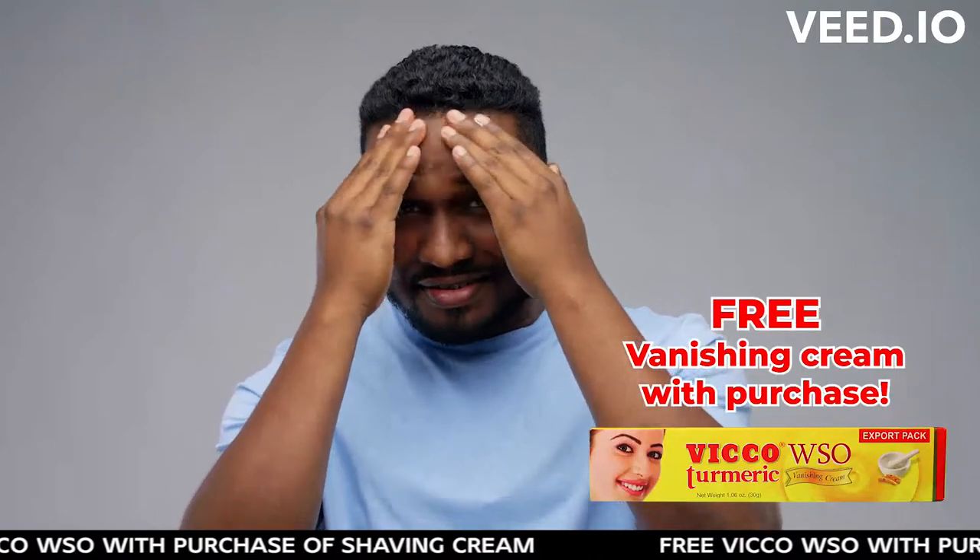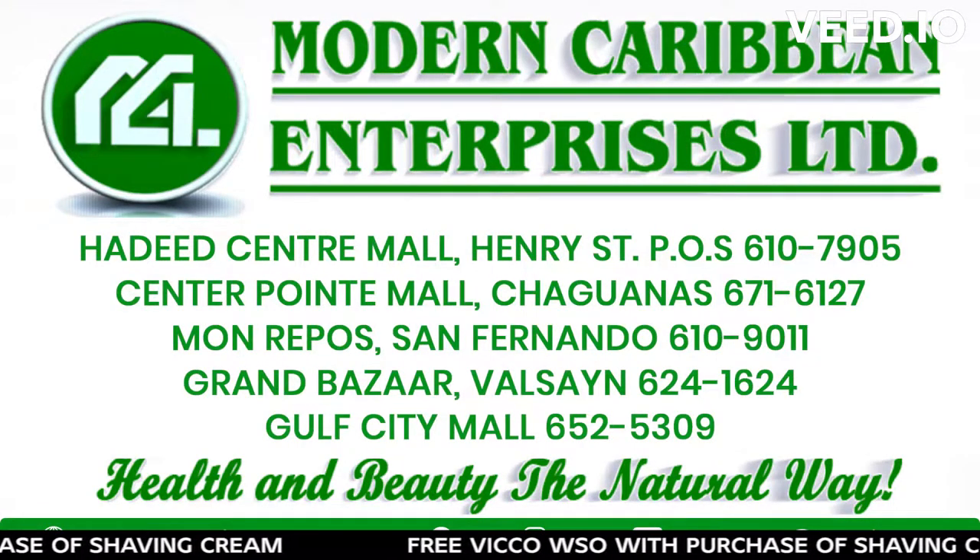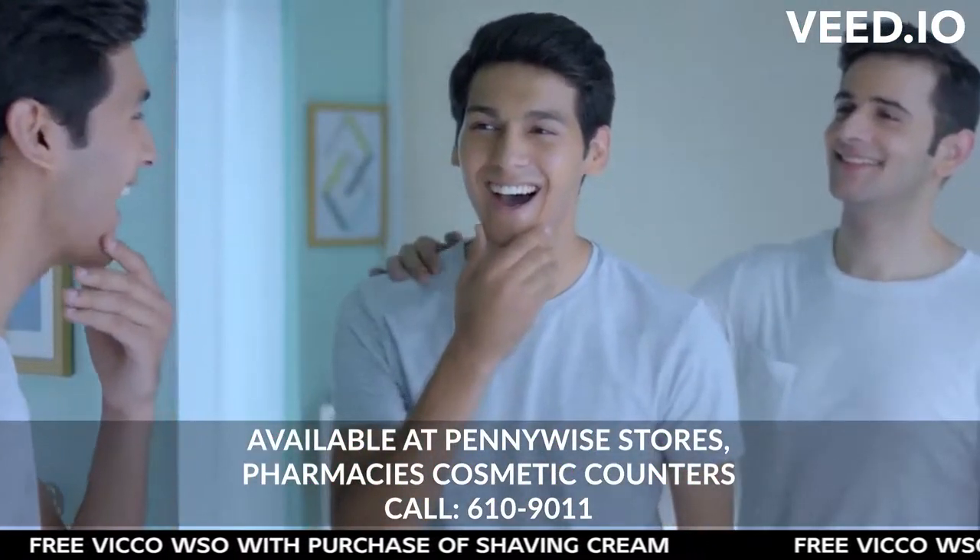Get a free Vico vanishing cream with purchase. Agents: Modern Caribbean Enterprises Limited. Also available at Pennywise stores, pharmacies, and cosmetic counters.